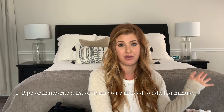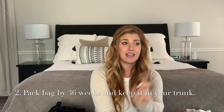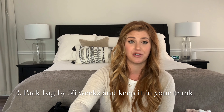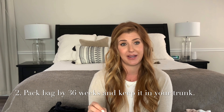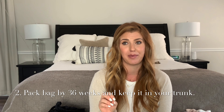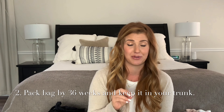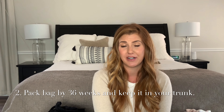Hey guys, I'm here today recording a hospital bag essentials video. As you may know, I'm a mother of two — I've done the labor and delivery thing twice and had two really different experiences. So I feel like I have a good idea of what you need to bring and what will make you more comfortable during your hospital stay and recovery. I'm going to list off my top tips and then show you my favorite items.